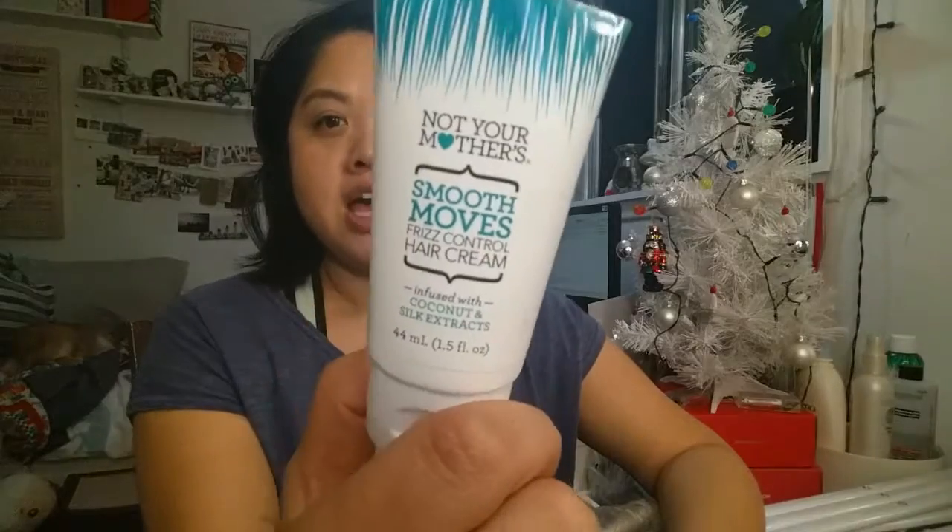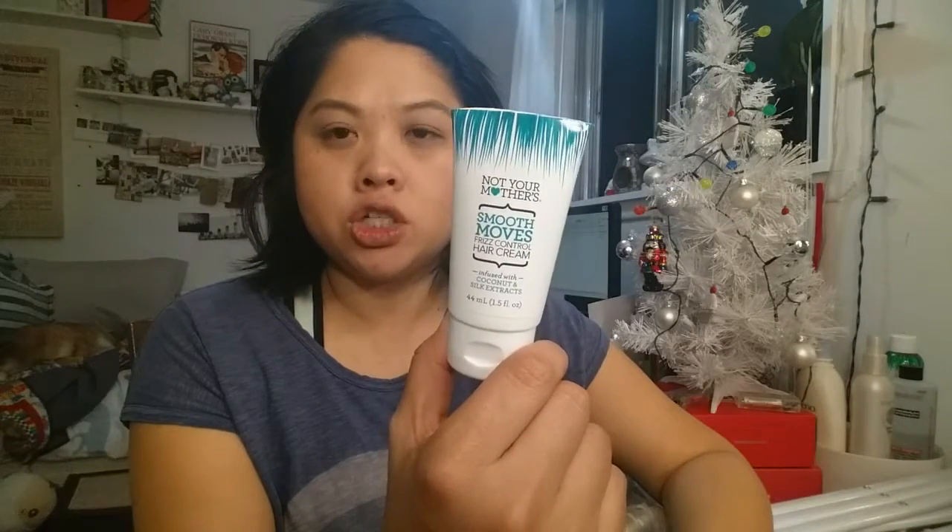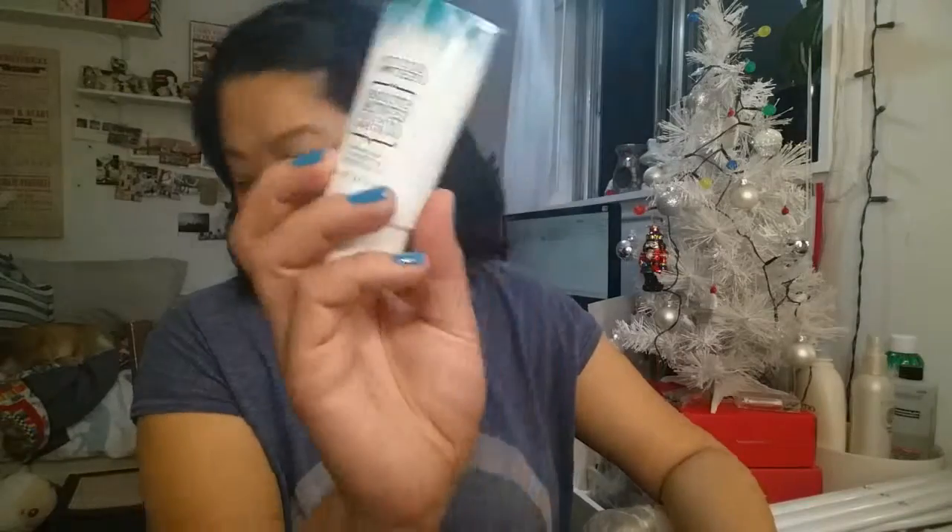Almost everything is opened up. This is Not Your Mother's Smooth Moves Frizz Control Hair Cream. This smelled like a cocktail — coconuts and silk extracts. This was really good, but I don't know if I would buy the full size. I haven't been that impressed with Not Your Mother's products — I have a few of them and they're just not wowing me. Let me know which products are your favorites if you like Not Your Mother's, because I love the packaging and would love to find something from their line that I like.